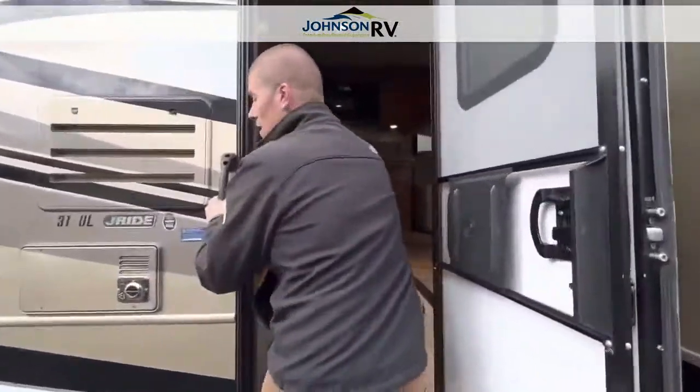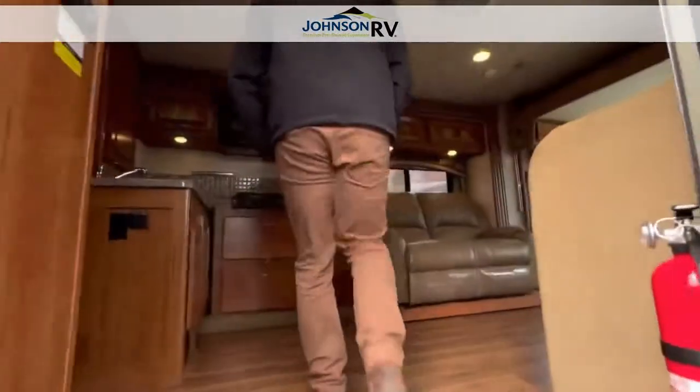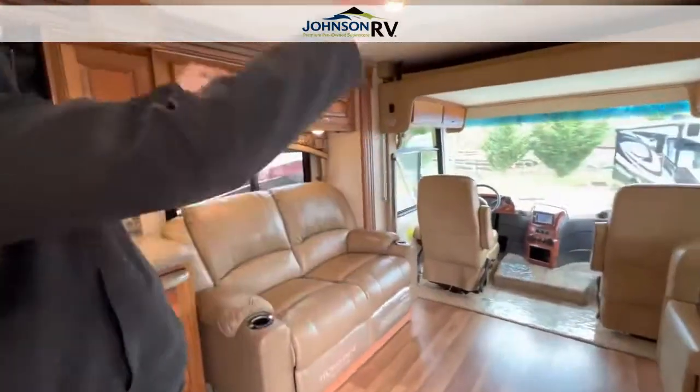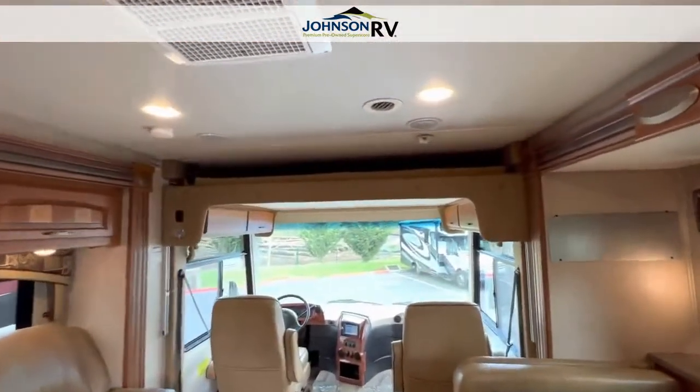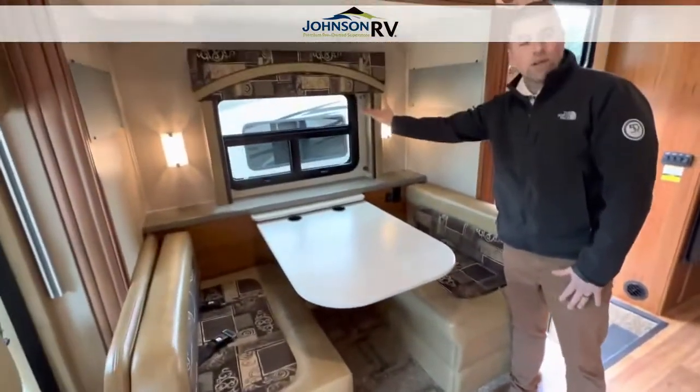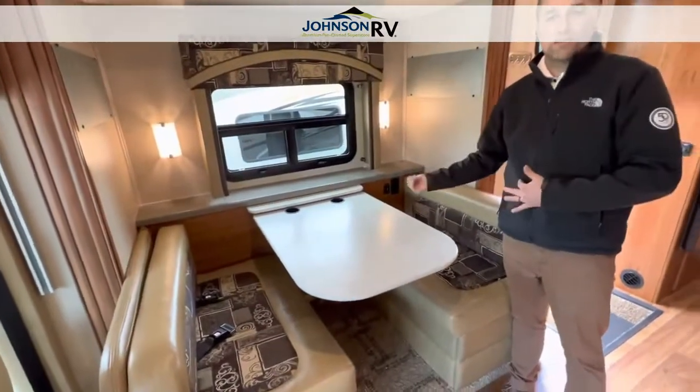Let's step in this 2015 31UL. First and foremost, this is a wonderful floor plan. You have a drop-down bunk for extra sleeping, you have the recliners right across from the dinette, and then your television pops up right here and covers that window — so you can watch television right across from the dinette.